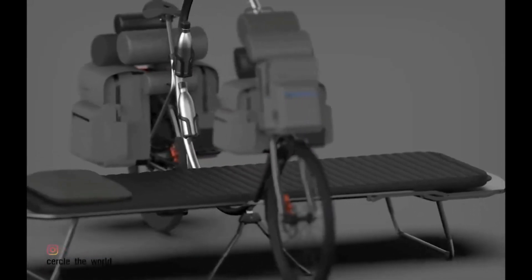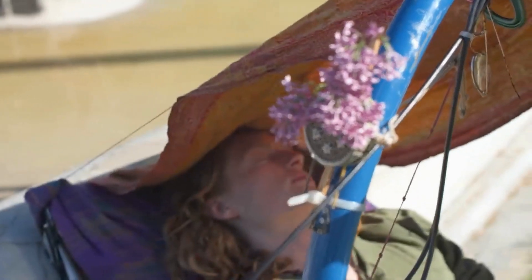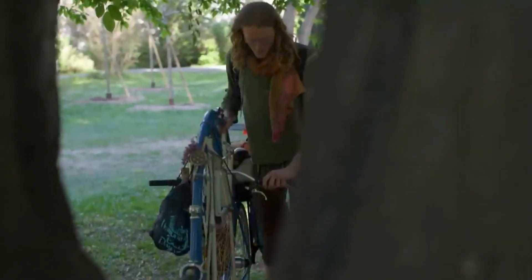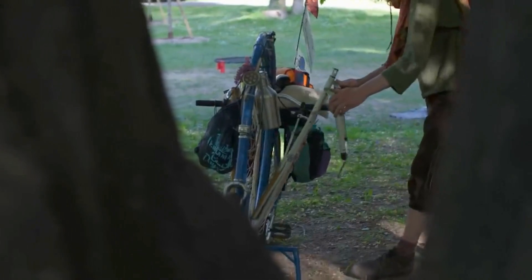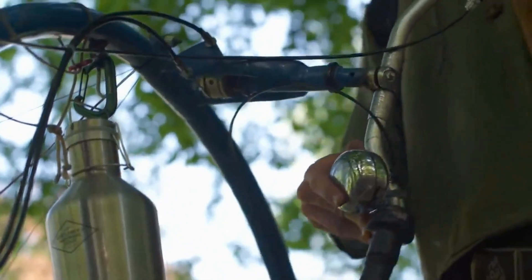Although it may look like the handlebars aren't connected to the front wheel, Sabota informs us that they are linked via two steering cables. He has already taken the bike on a 1,000 km (621-mile) test trip, on which it reportedly performed well.